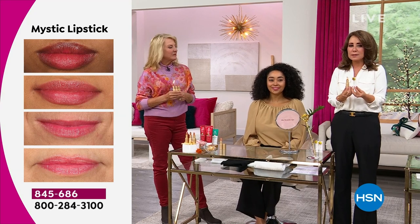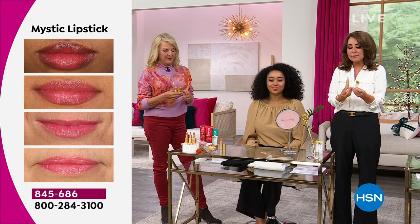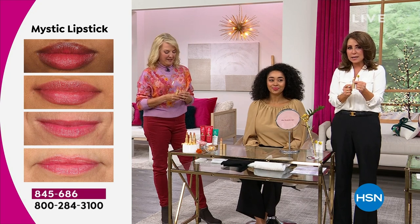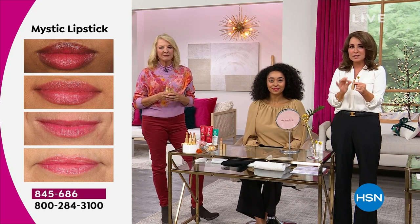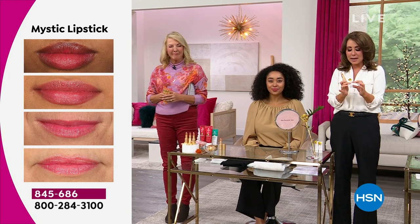Everything about this was luxury — we went gold. The actual tubing is a metal tube, not a cheap plastic. And each one is individually boxed with gold foiling — raised gold foiling on the packaging.